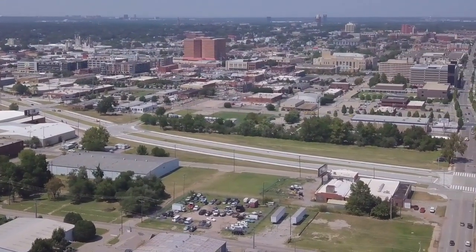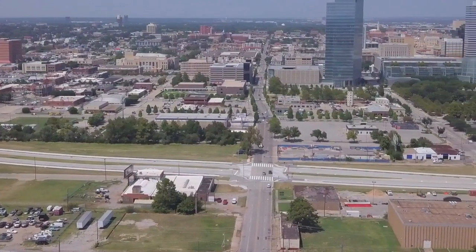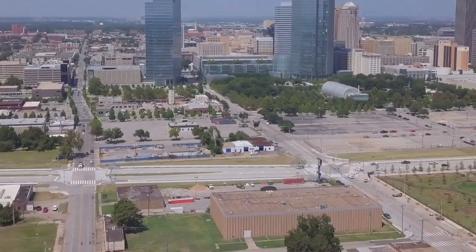This elevated interstate — that we would have been standing underneath if we had been here 10 years ago — really cut off development right here, right adjacent to the Myriad Gardens and the Devon Tower and the Chesapeake Arena. Downtown just flat ended here.